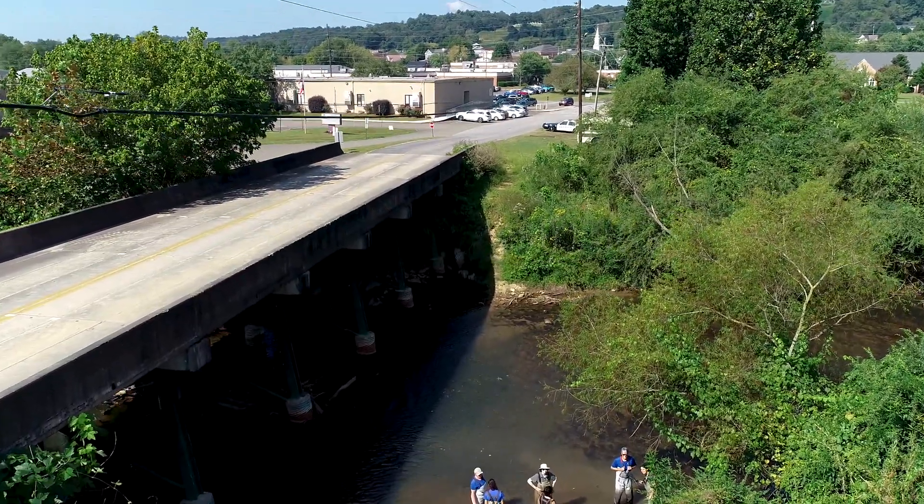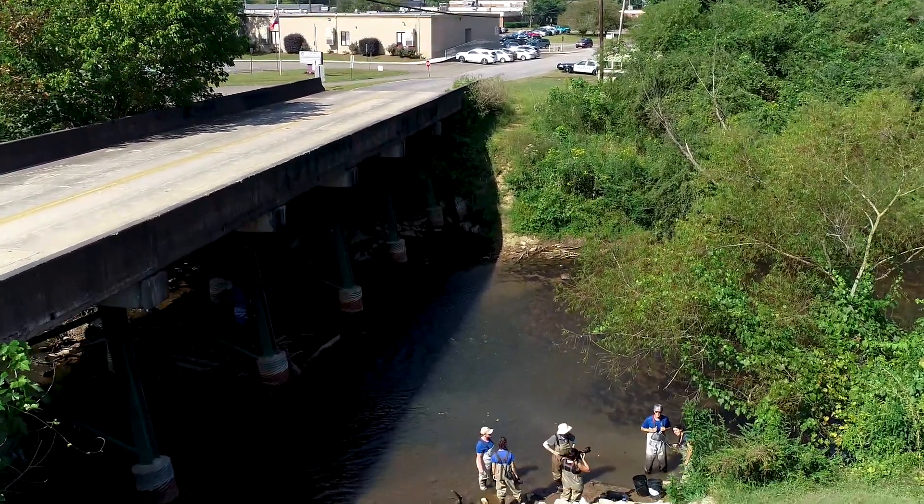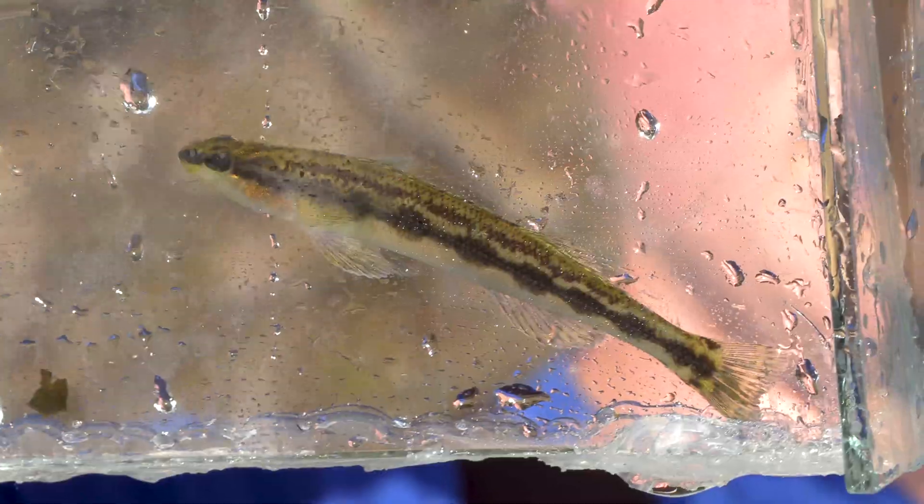Georgia is a pretty cool town. A lot of antique shops, a good yogurt shop, but it also has Goldline Darters.